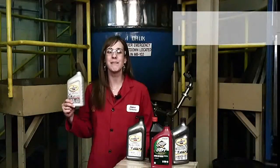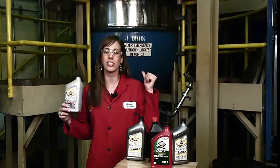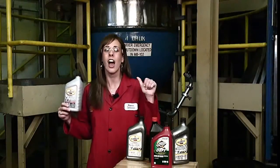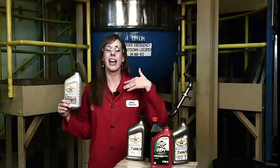Above that you have engine manufacturer specifications. This may include General Motors DEXOS specifications, Chrysler specifications, BMW specifications, and so on.